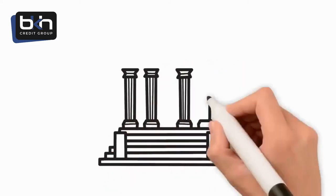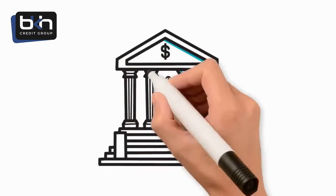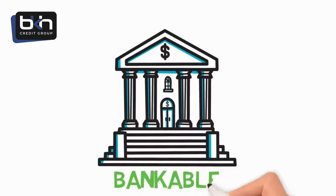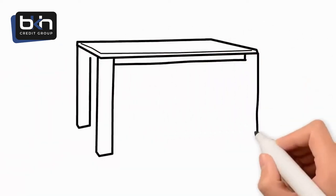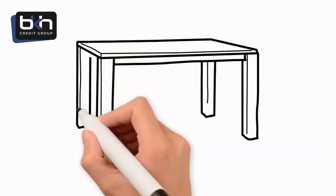Is your business bankable? In order to answer that question, you first need to know what the term bankable means. Think of becoming bankable as completing four legs of an unfinished table. Your business is bankable when the four legs of the table are complete.